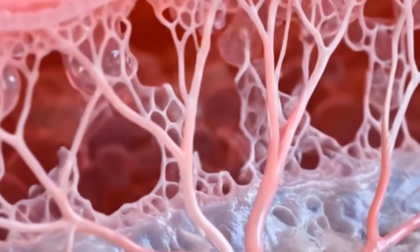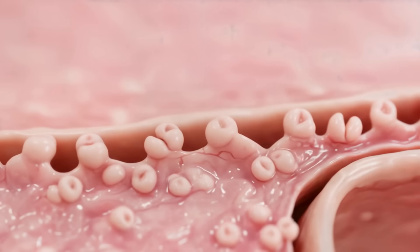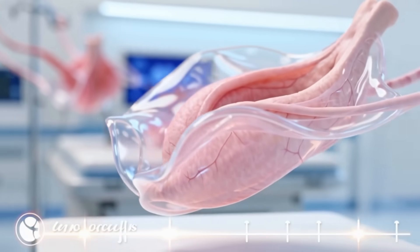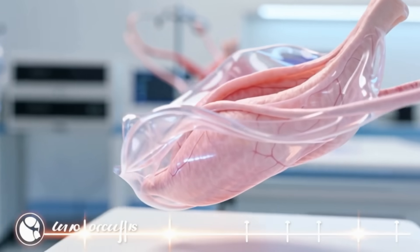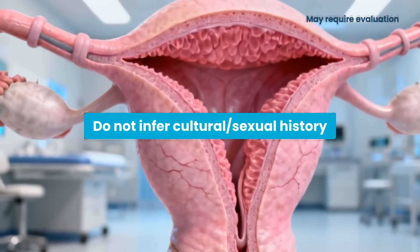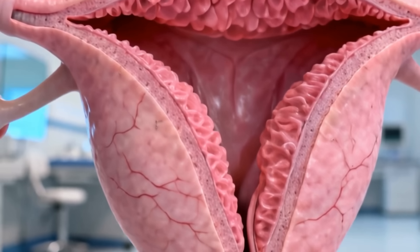After childbirth, the hymenal membrane remodels into small mucosal remnants. In clinical medicine, examination focuses on anatomical shape, tissue elasticity, and absence of pathological lesions, not on cultural assumptions or sexual history.